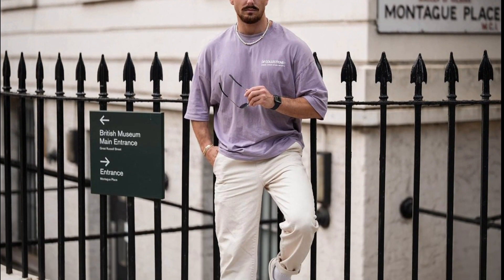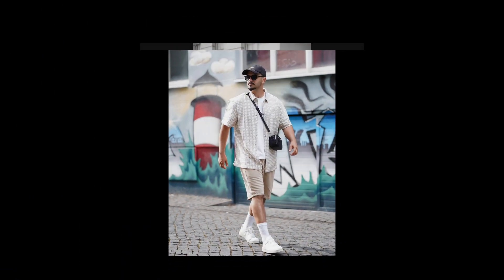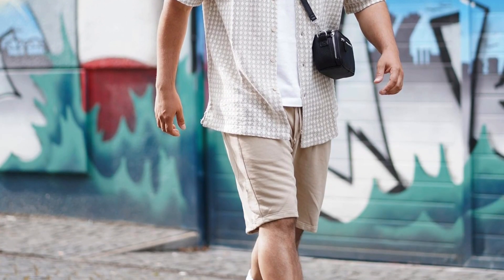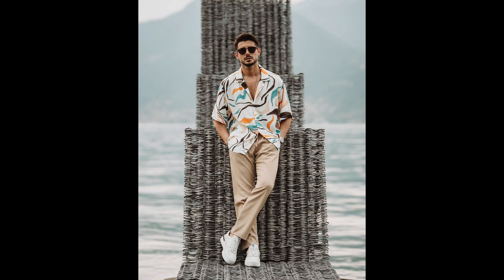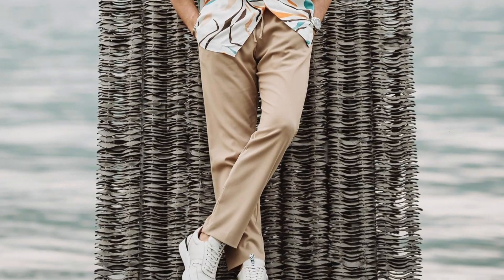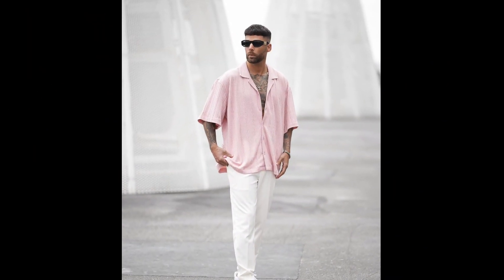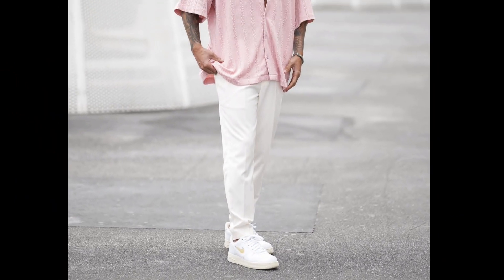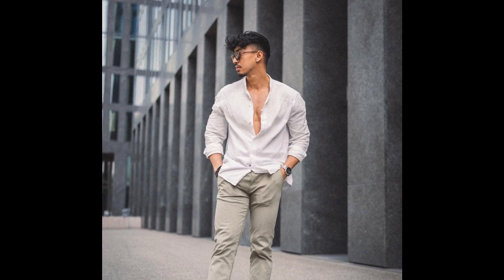For the next outfit you can style a white t-shirt layered with a tan printed shirt and tan shorts. For the next outfit you can style a white printed shirt with tan pants. For the next outfit you can style a light pink shirt with white pants. For the next outfit you can style a white shirt with grey pants.